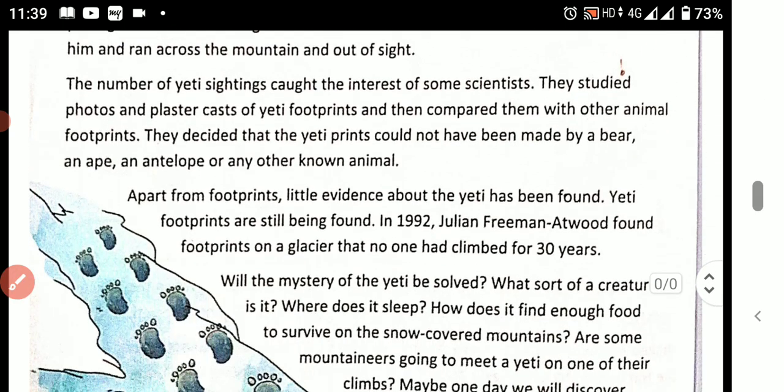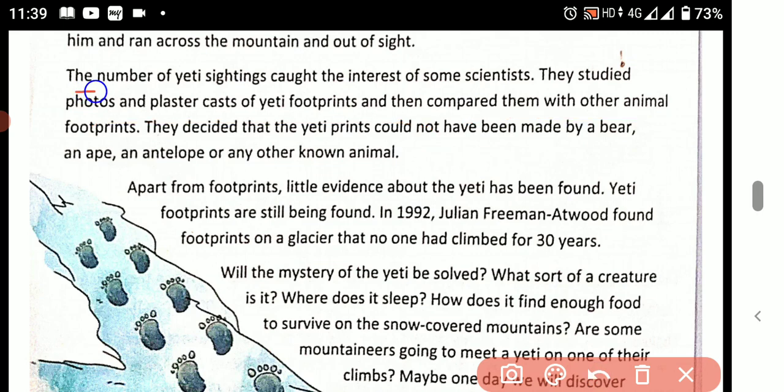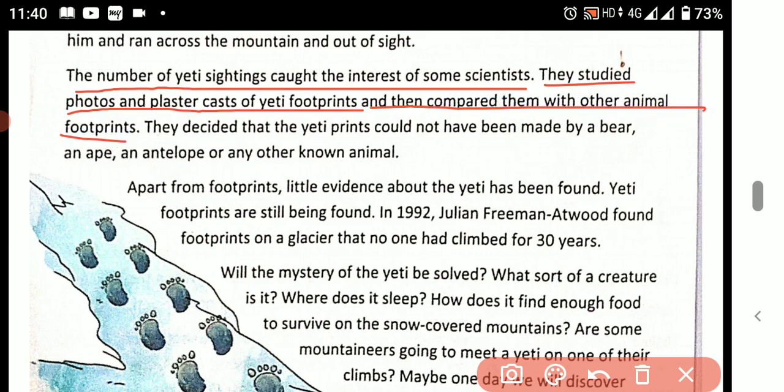The number of Yeti sightings caught the interest of some scientists. They studied photos and plaster casts of Yeti footprints and then compared them with other animal footprints. They decided that the Yeti prints could not have been made by a bear.